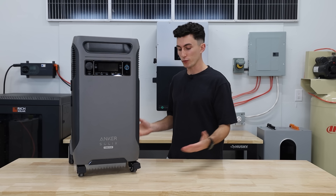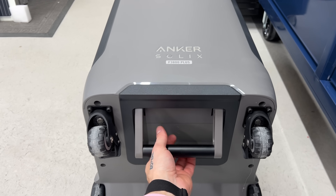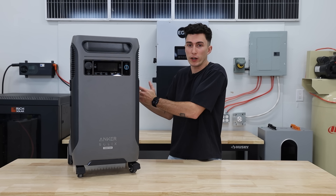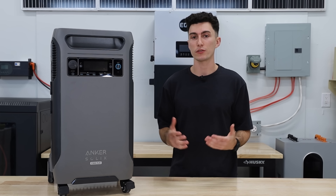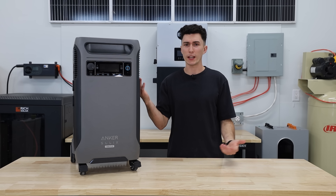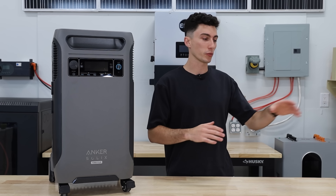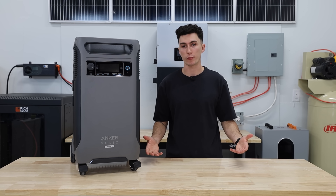A huge pro for the F3800 is that it's got wheels, a built-in suitcase handle, and a little folding handle underneath. It's meant to be taken around and team-lifted, which is pretty cool. It's also really easy to just put in a corner of your house — it's compact and tall, doesn't take up a lot of floor space. It stacks thin and vertical, so you could almost get it in a closet, in a slide-out on your RV, or lay it down and shove it in. The Delta Pro Ultra is just bulky enough that it might not fit as nicely in an RV or camper.